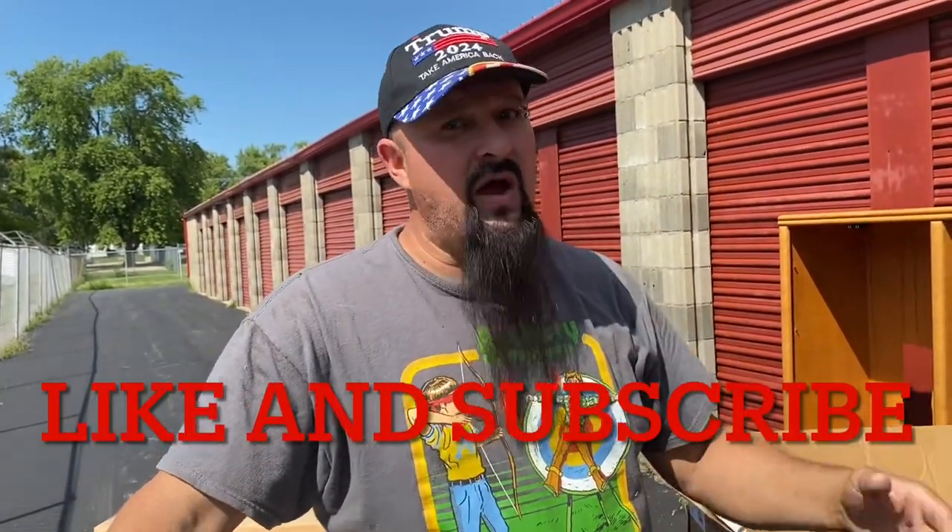That would have to be a wrap, but please give us a thumbs up, give it a like, subscribe and you'll get notifications whenever we have a new video coming out. You get to watch us win and lose sometimes, but until next time you guys have an amazing day — I'll see you real soon.